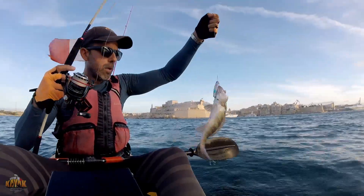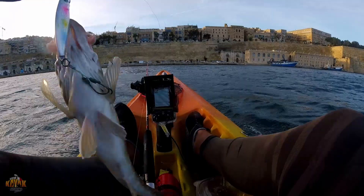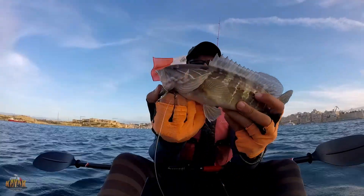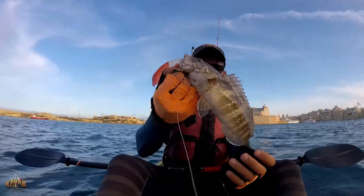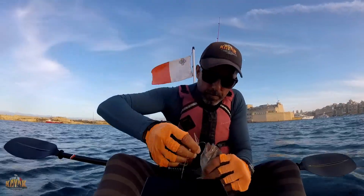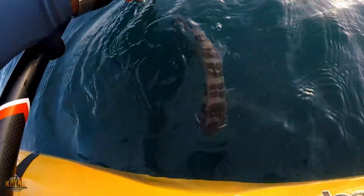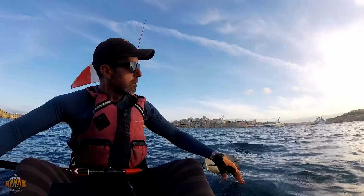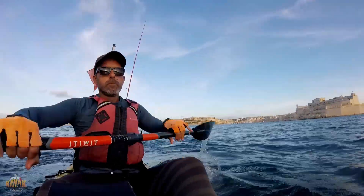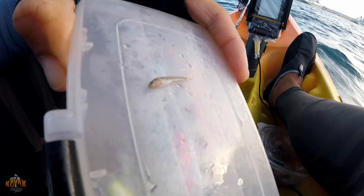Oh no! I'm going to release you for sure. That was an interesting catch and release. The grouper was eating this fish for sure — very small.